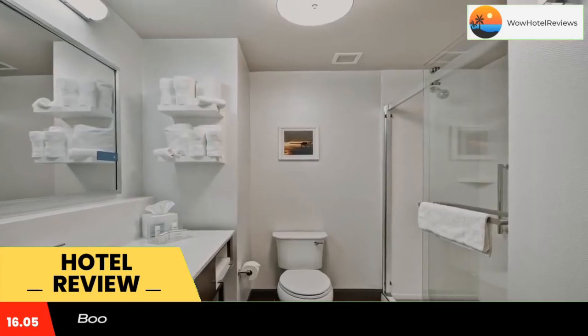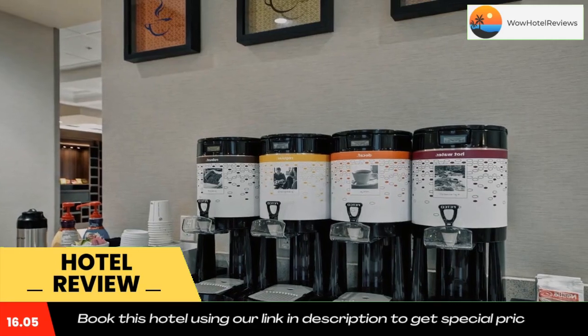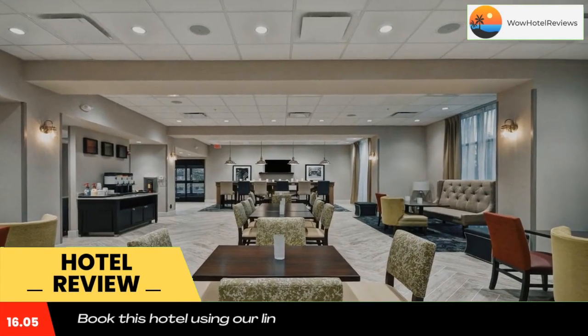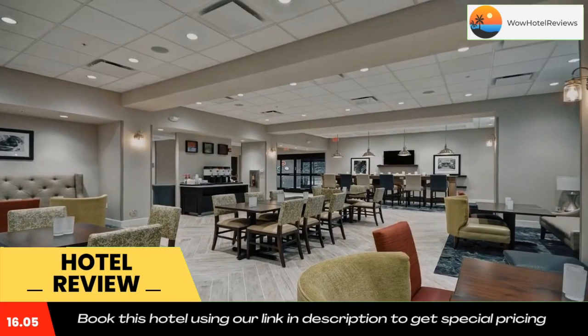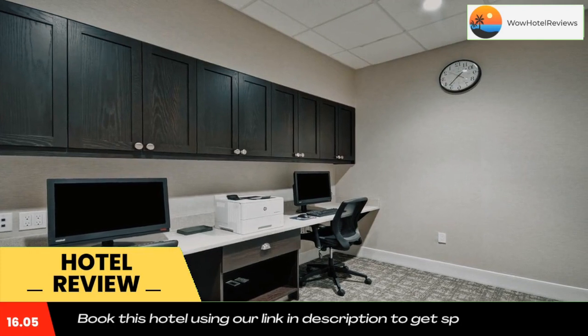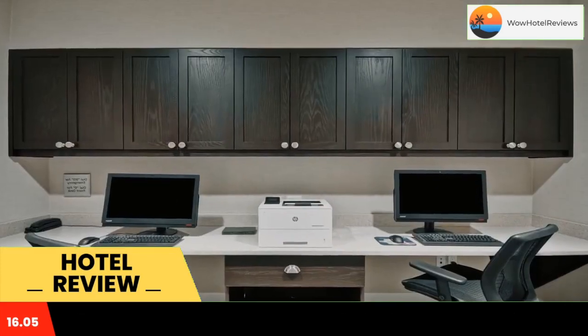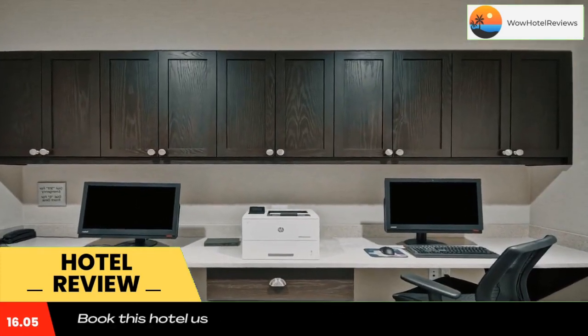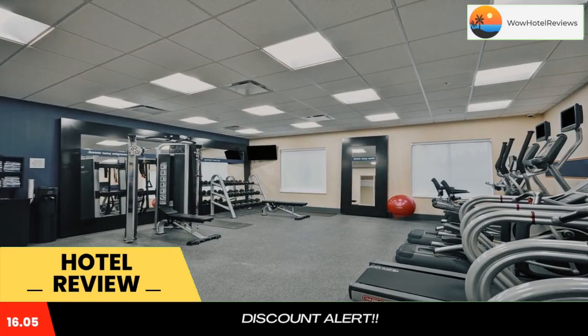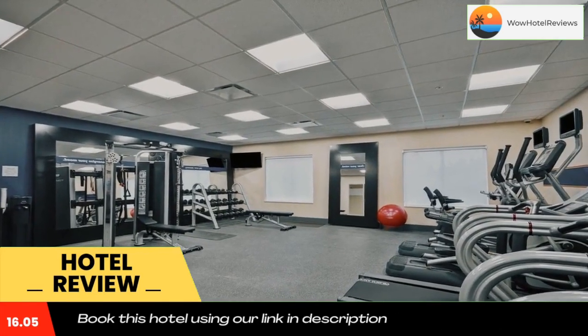Hampton Inn Livonia Detroit features air-conditioned accommodations in Livonia. Free Wi-Fi is available throughout the property. All rooms feature a flat screen TV with cable channels and a private bathroom. Guests will find a microwave, refrigerator, and coffee maker in each room. 24-hour front desk service is offered along with laundry facilities.